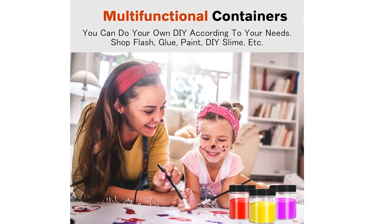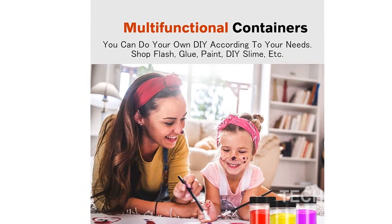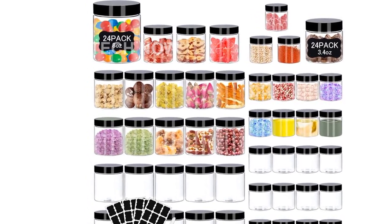Made of food-grade, high-quality PET plastic, these clear slime jars are convenient, sturdy, and reusable. The cylindrical design and lightweight material make them easy to use and ideal for long-term use.